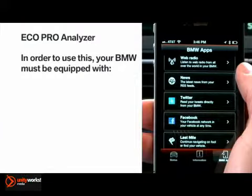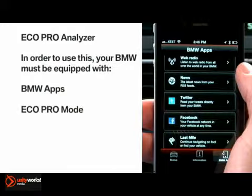The BMW Connected app is a free iPhone download available from the iTunes Store. In order to use this feature, your car must be equipped with BMW apps, Eco Pro mode, and navigation.